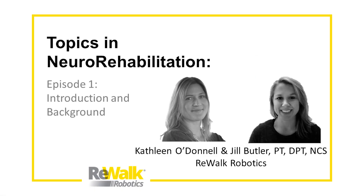Hi everyone, and welcome to our first episode of Rewalk's Topics in Neurorehabilitation webcast. I'm Kathleen O'Donnell, and I'm Jill Butler. Today we're going to talk about some of the background behind why we wanted to create this web series. We'll give you a little background on ourselves and the company, as well as set the stage for some of our upcoming talks that we have planned.